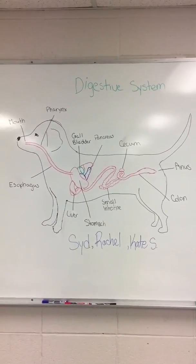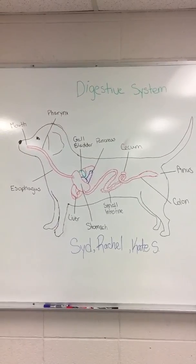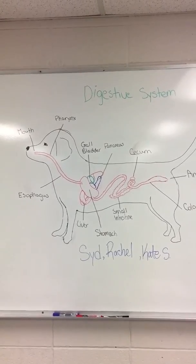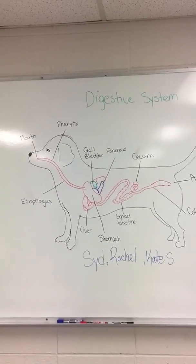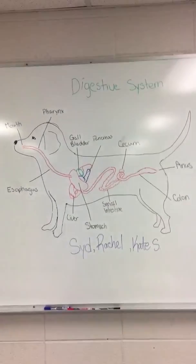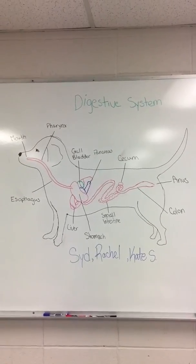The large intestine is also known as the colon. It has the important job of saving water and mineral electrolytes from the food that has passed through the whole system. It keeps hydration in the body at a consistent level. Bacteria helps to break down the very last hard-to-digest material.